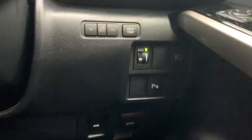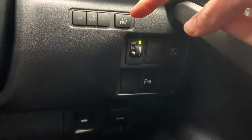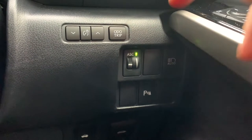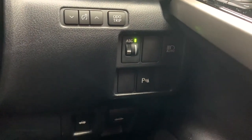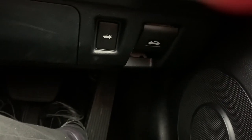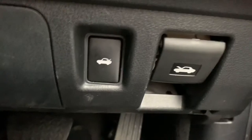Down to the right-hand side of the driver there are a couple more buttons — another button for your trip computer up here, the button to control how bright your speedometer is, and your parking sensors just down there. Right down below you've got your bonnet release as well as your boot release button.